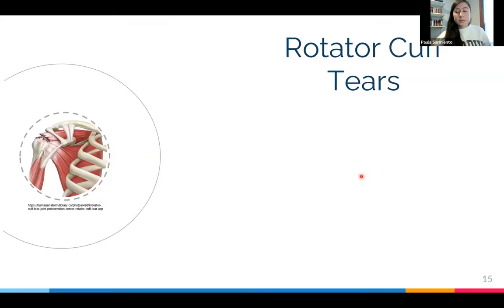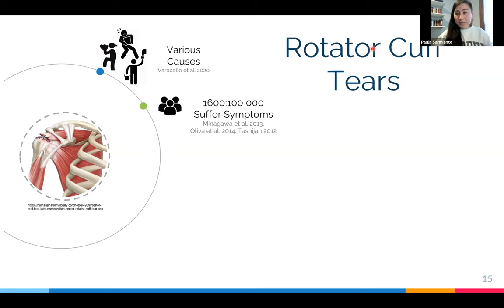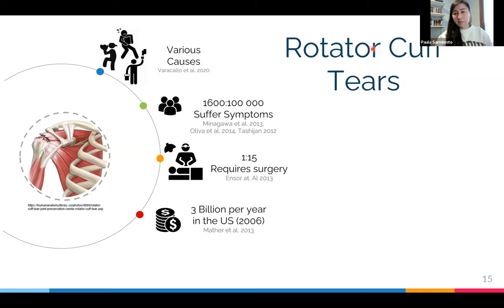Thinking about the numbers: rotator cuff tears can be caused by bad forces, repetitive movement, metabolic imbalance, and aging. About 1,600 in every 100,000 people in the U.S. suffer symptoms — a lot of pain or difficulty moving their shoulder correctly. One in every 15 of those people require surgery, which translates to $3 billion per year in the U.S. And even if you pay for this really expensive surgery, there is up to a 70% chance that it will re-tear — so it's not a very good solution.